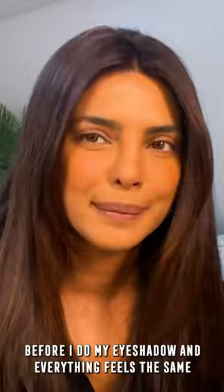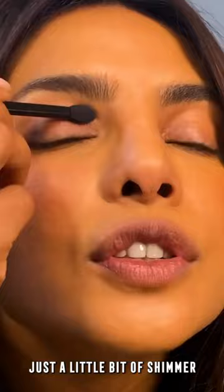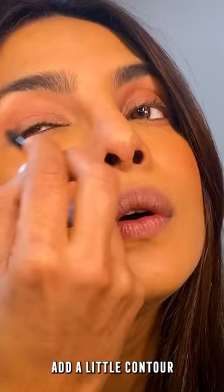This is an amazing eyeshadow palette — the Masterpiece Nude palette. It has mattes, shimmer, and shine. I usually prefer something around here, just a little bit of shimmer — gorgeous. And then I take the other side, maybe the brown, and add a little contour. That's my eyeshadow.